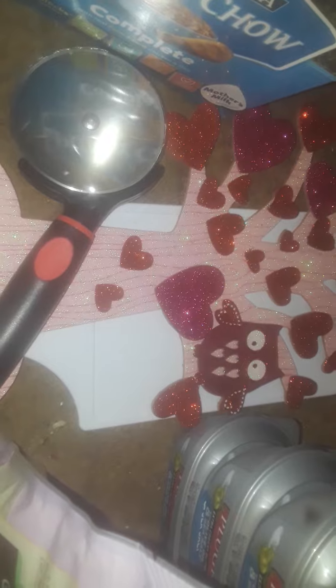Hey guys, welcome to my channel. This is going to be a quick Dollar Tree supermarket haul. So let's get started.